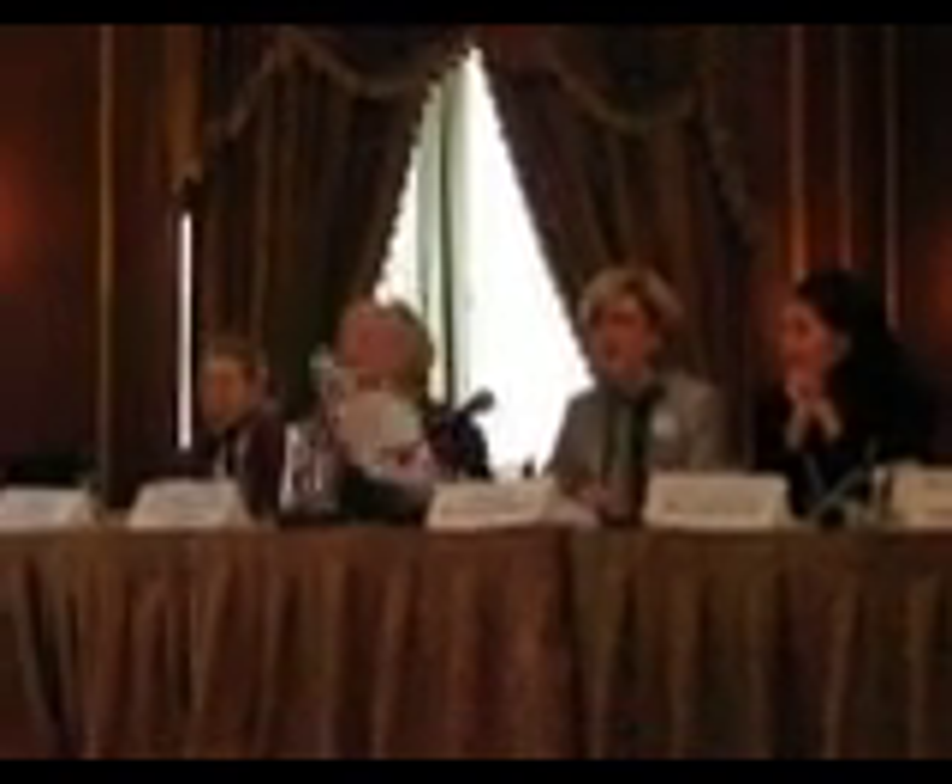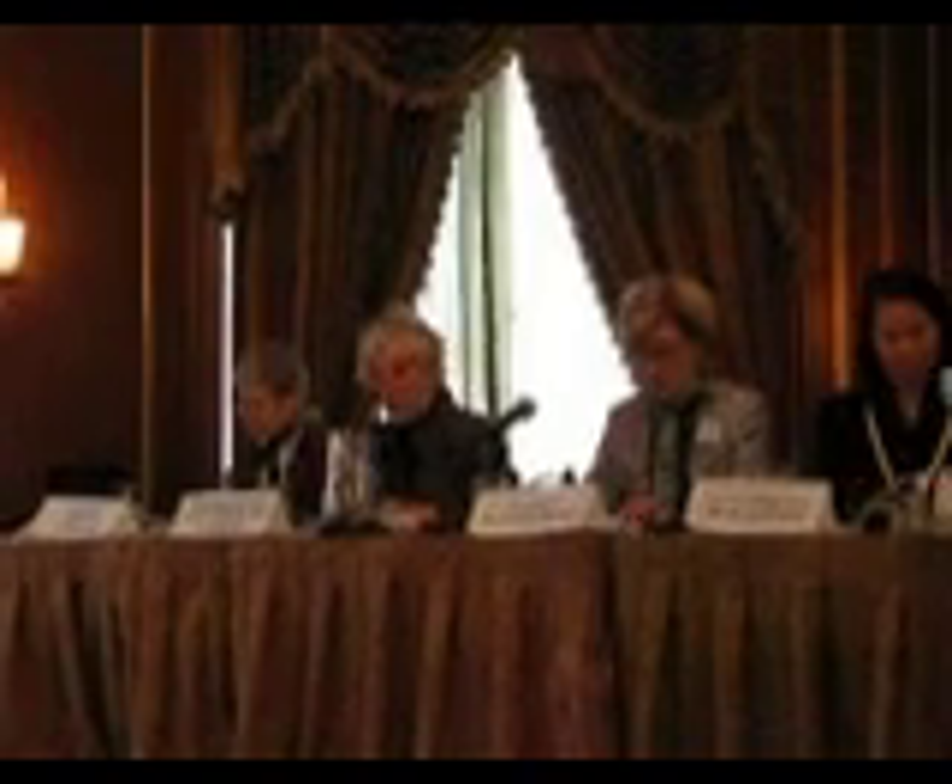Good morning. You have this in your annual report, so I don't really need to read it for you. You have the Parliamentary Procedure laid out for you. Our meetings are governed by Robert's Rules of Order, newly revised, 10th edition, as most of your meetings probably are, and we will follow that as best we can.